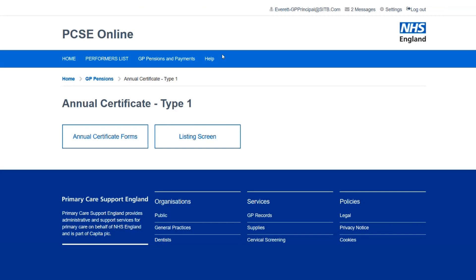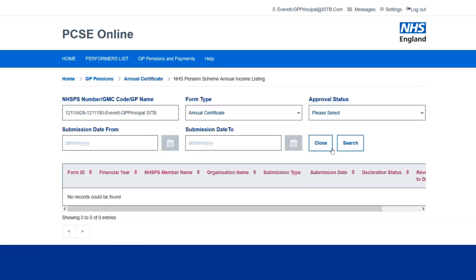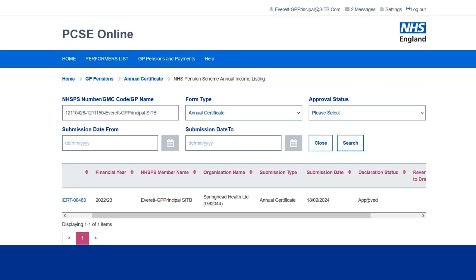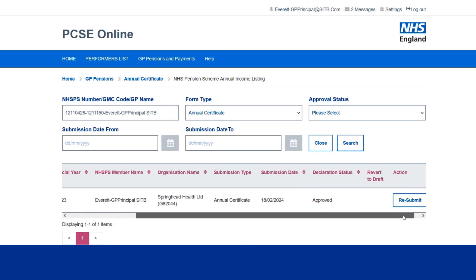If I go back to my listing screen and search again for my certificate, we can see that it is now showing a status of approved — that's the process completed. The adjustment that was due to be paid back to the practice will be in the next available contractual statement. And if nothing changes, that is all I have to do.